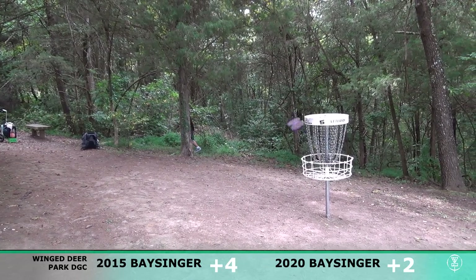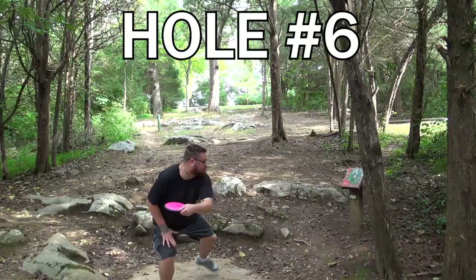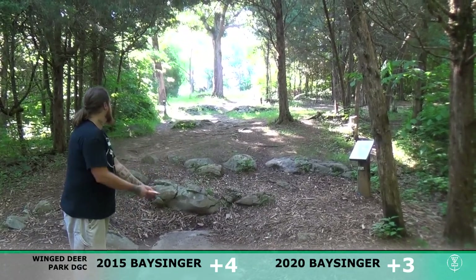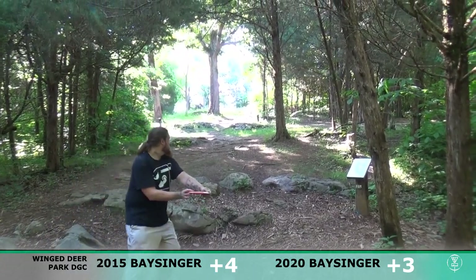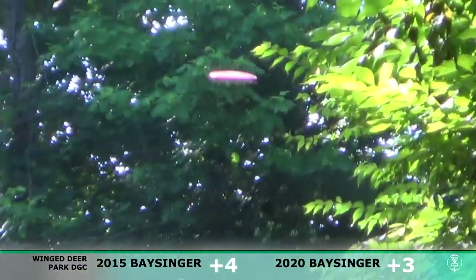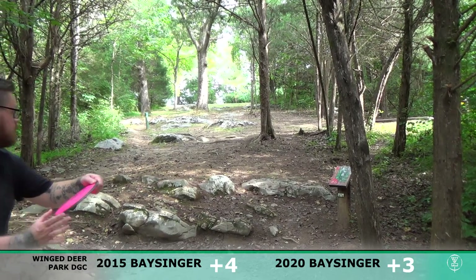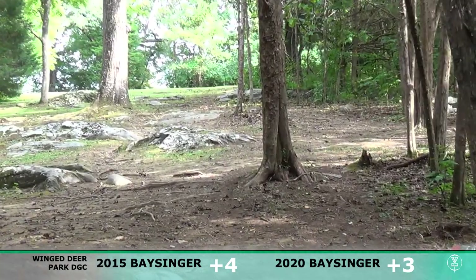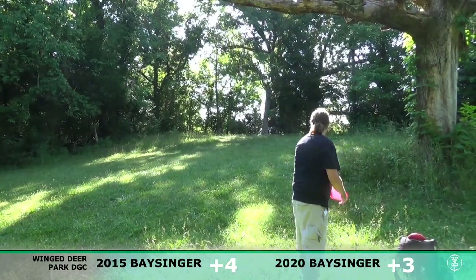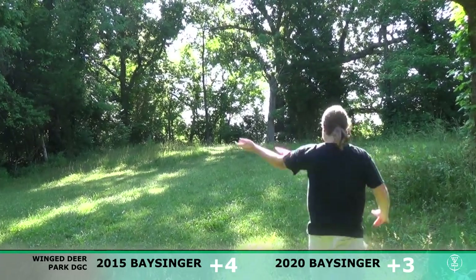Got up there for a putt in 2015 but wasn't able to can it. Let's see what I can do here in 2020 — a little bit right side, unfortunate spit out there. Hole number six here, playing the left side basket. It's kind of a turnover shot for me — it would be a flick for a lefty but I just don't have that much of a flick, so I try to do a turnover. This is the MVP Orbital — threw it a little softer and let it get some turn, and it shouldn't have flexed out but it looks like it actually did.